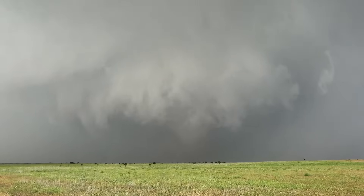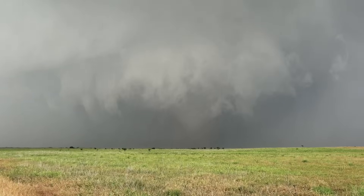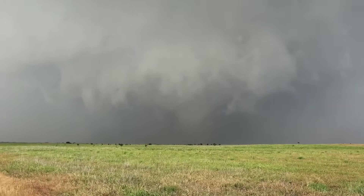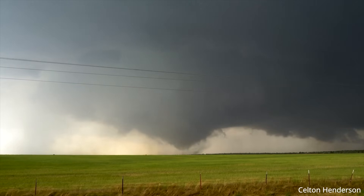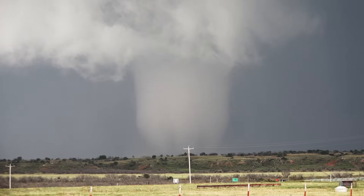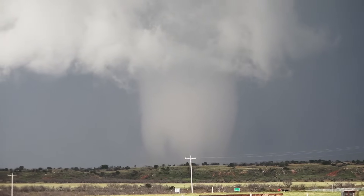Hey everybody, Trey here. Welcome back to another video. Today we're going to talk about an event that topped the list for many storm chasers in 2024, and that is the incredible supercell and tornado that occurred near Eldorado and Duke, Oklahoma on May 23rd. This shape-shifting tornado danced across the Oklahoma countryside for nearly an hour, morphing from a multi-vortex to a large cone to a stunning barrel that provided chasers a dazzling subject to document.